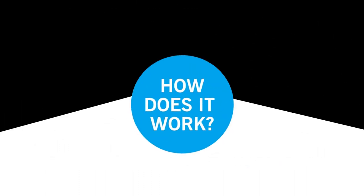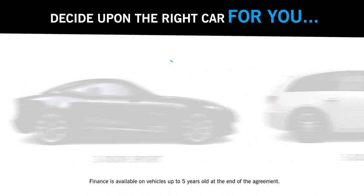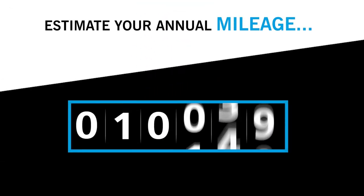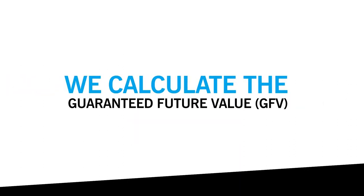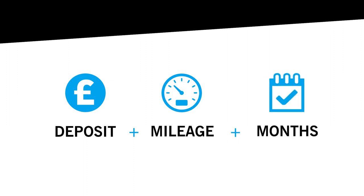So how does Black Horse Personal Contract Purchase work? First, decide on the car for you. Agree on an initial deposit. Then, estimate how many miles you're likely to travel each year and how long you want the agreement to run. We'll use this information to calculate the guaranteed future value of your car — this is what we predict your car to be worth at the end of the agreement.